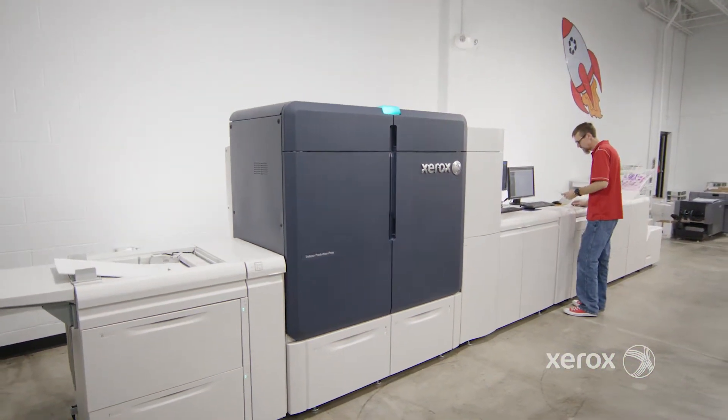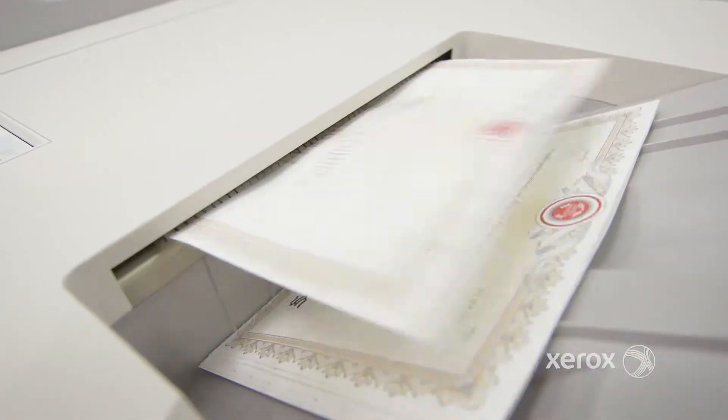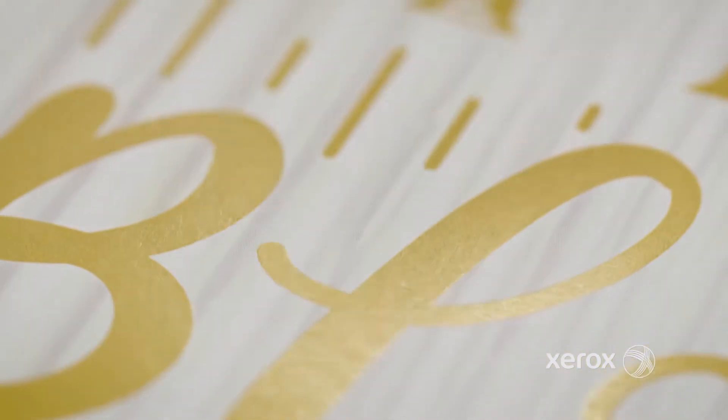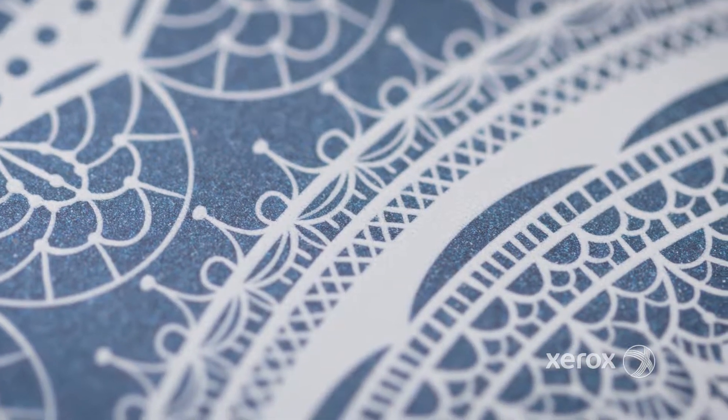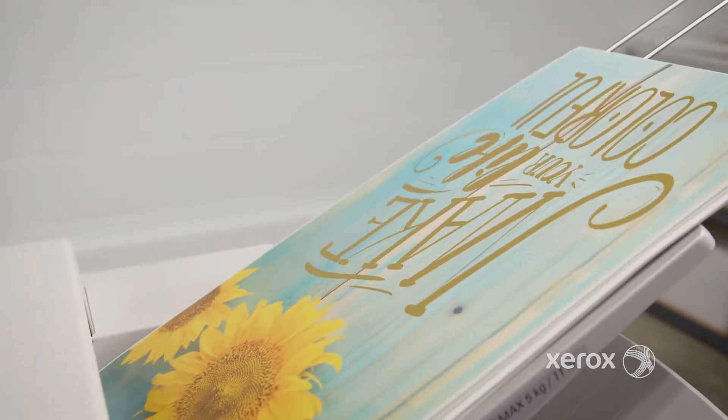We're very excited about the Xerox iridesse press for several reasons. It's 120 pages a minute. The metallics, the golds, the silvers, the white, the oversized sheets — those were all the reasons that we wanted to be a part of the program.